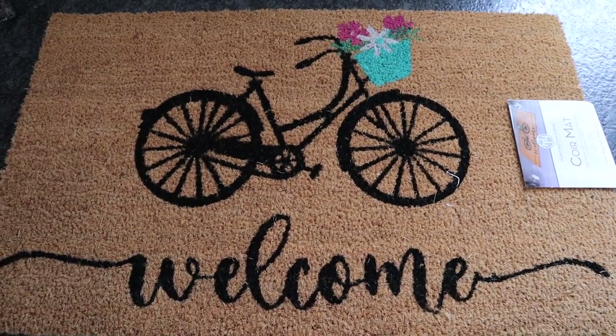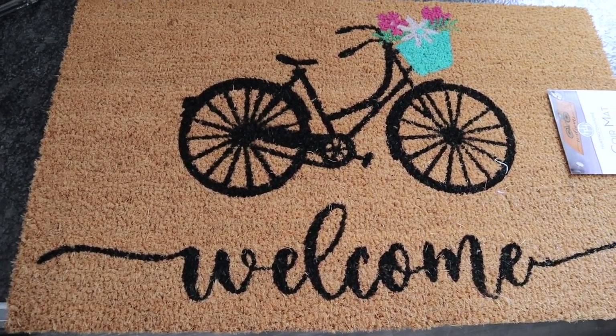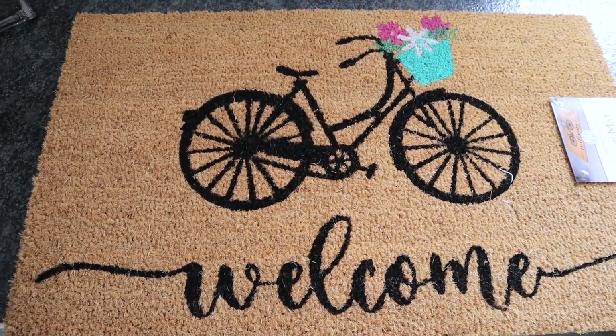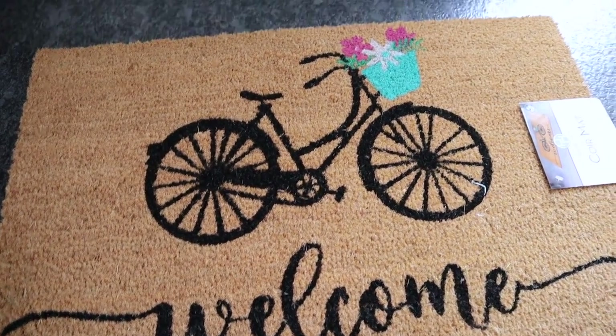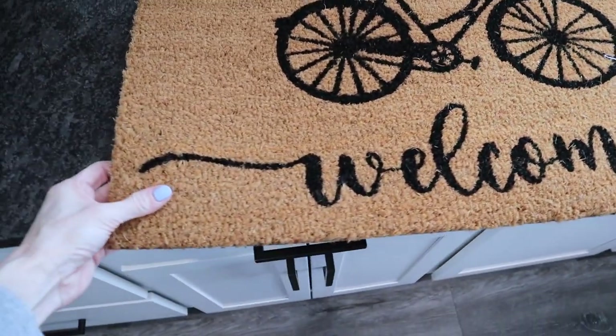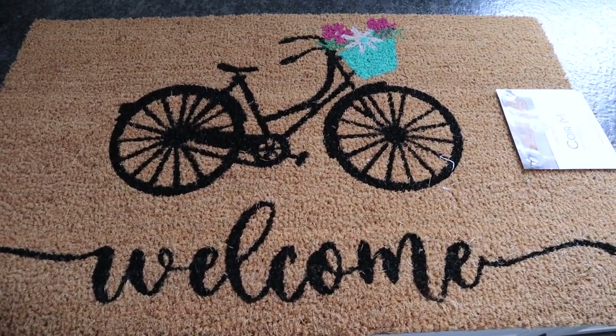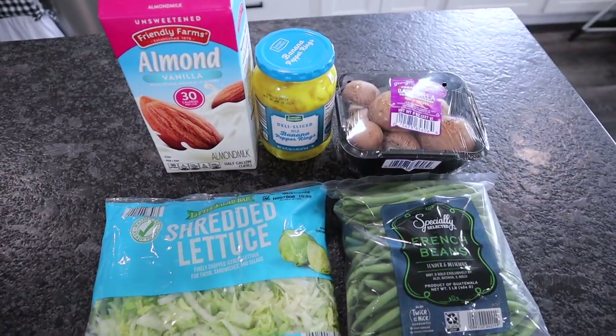One more thing from Aldi: outdoor rugs. They had some Easter ones left and I picked up this one with a bicycle that says 'welcome.' They even had one with a little truck. This thing is huge — I'm going to put it out by the front door — and it was only $8.99. That's it for the tiny Aldi haul!